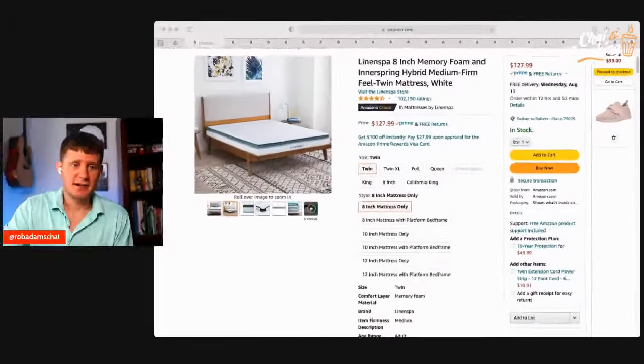The very first thing I want to talk about is mattresses. This is a Lennon Spa 8-inch memory foam mattress. What's really cool is you can pick different sizes. Usually mattresses are thousands of dollars in America, but this is just $127, with 102,000 ratings at 4.5 stars. You can choose different sizes — twin, full, queen — and even pick with the platform bed frame to come with it. Starting basic at around $130, this is a great deal.